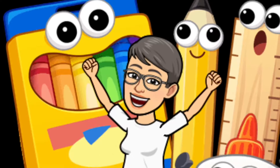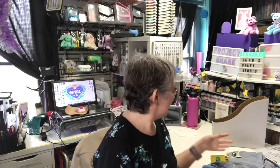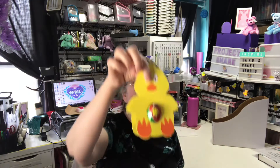Hi y'all, it's Barb. Welcome to my craft studio. I have a project share today. It's been a few weeks since I've done a project share, so it's kind of exciting. I've basically been working on Easter projects, so I did these little eggs.